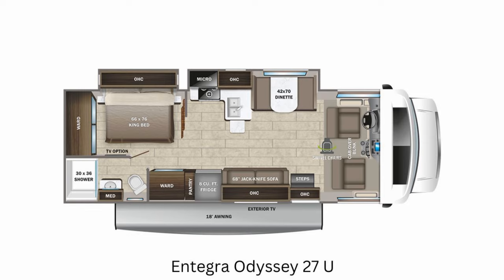Next up is the Odyssey 27U. It's 29 feet — just under 30 feet — and here you get a larger kitchen and a king bed. Those are all the floor plans that come with the Integra Odyssey.